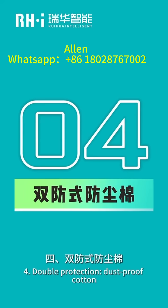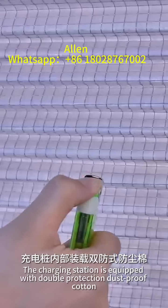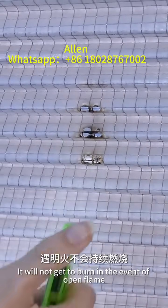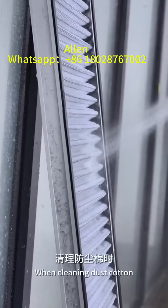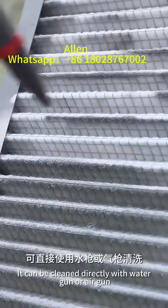4. Double Protection Dust Proof Cotton: The charging station is equipped with double protection dust-proof cotton. It will not burn in the event of open flame. For cleaning the dust cotton, it can be cleaned directly with a water gun or air gun.